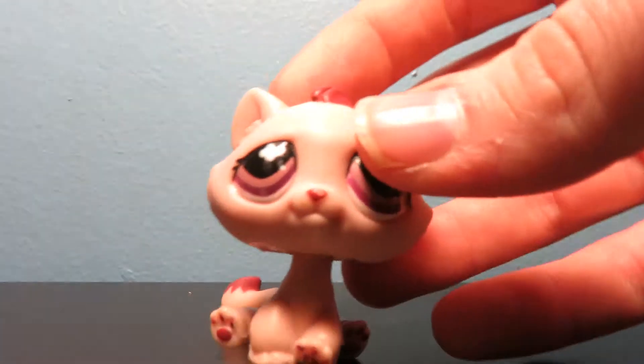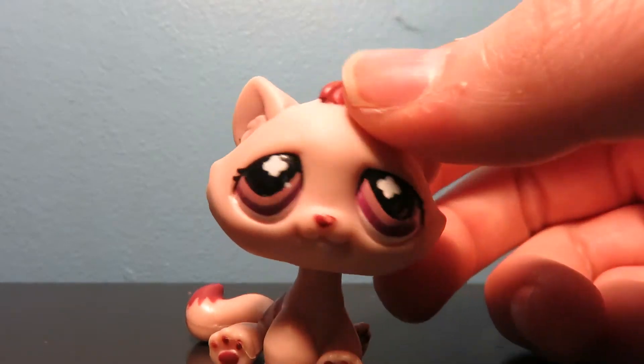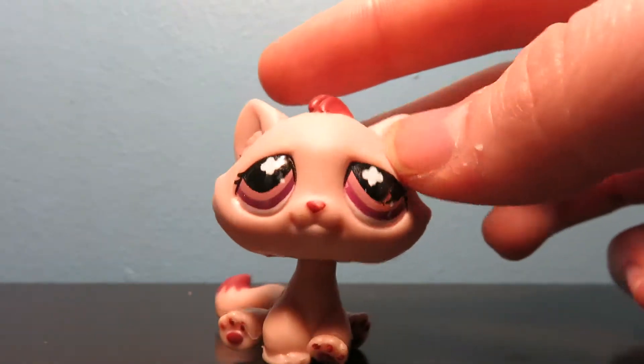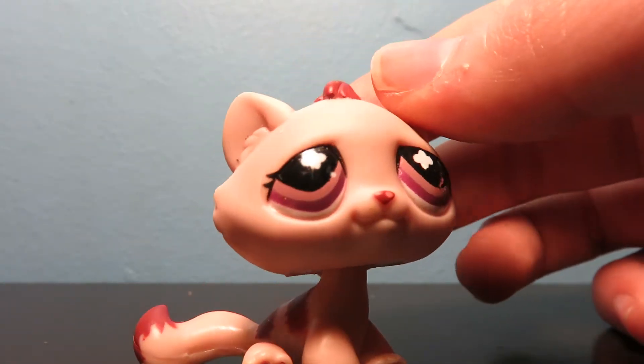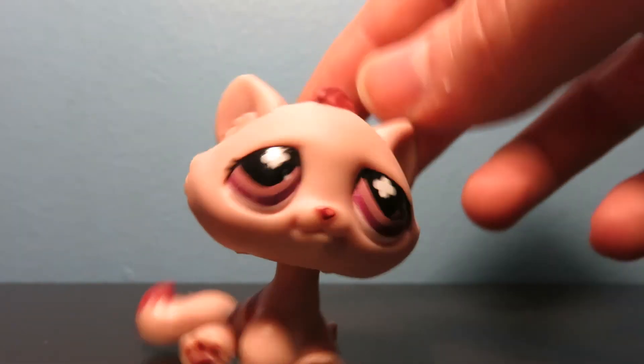Next up is this tabby cat. I got her on eBay. I think she's really, really pretty. I really love her. I think she's gorgeous. Absolutely gorgeous. I love her colors. She's very unique. She's like a reddish pinkish. She's really pretty.